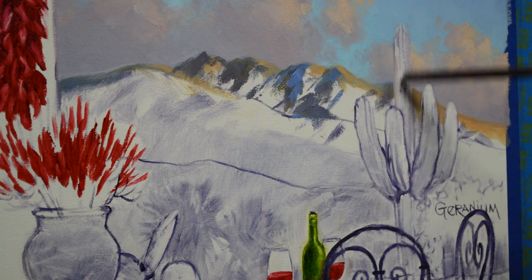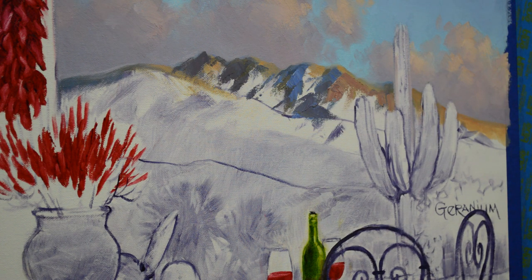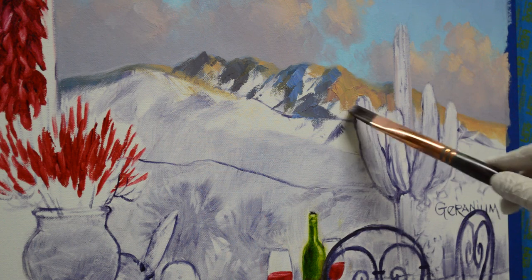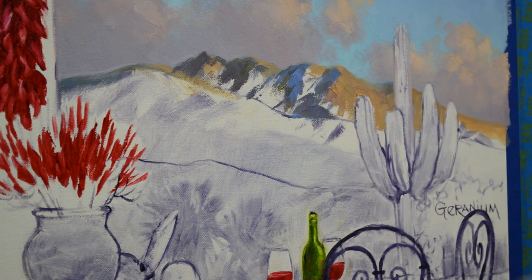This is a saguaro cactus — these are very prevalent in the Sonoran Desert, which is the part of the desert that Scottsdale, Phoenix, and Carefree, Arizona are in. Jack and I lived in Carefree; it's just a beautiful area. I love the desert, I love cactus. This is a mixture of white plus some cadmium orange, plus a little bit of mud, plus a tiny bit of ultramarine blue and white. The cactus is going to be dark.